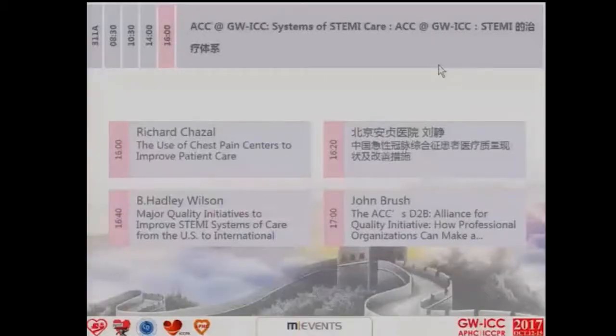Good afternoon. I'm Rich Giselle, the Immediate Past President of the American College of Cardiology. I want to welcome you to this session and appreciate your attendance. I'm joined by fellow moderators, Dr. Tang, Wilson, and Lee.